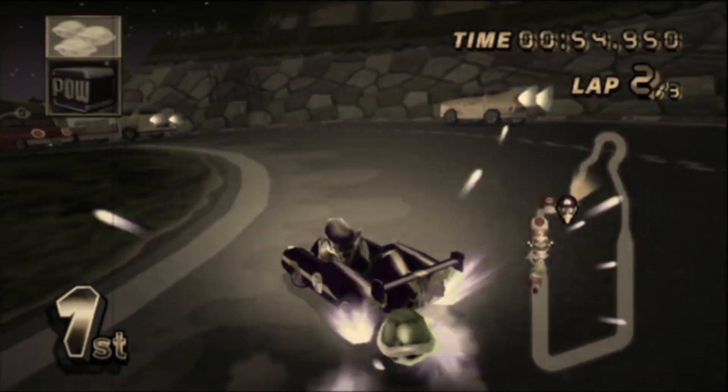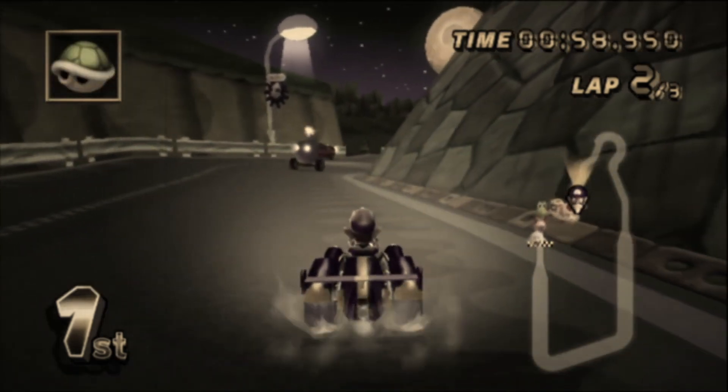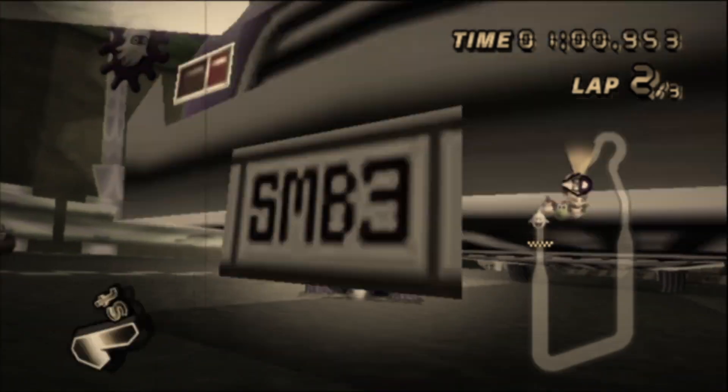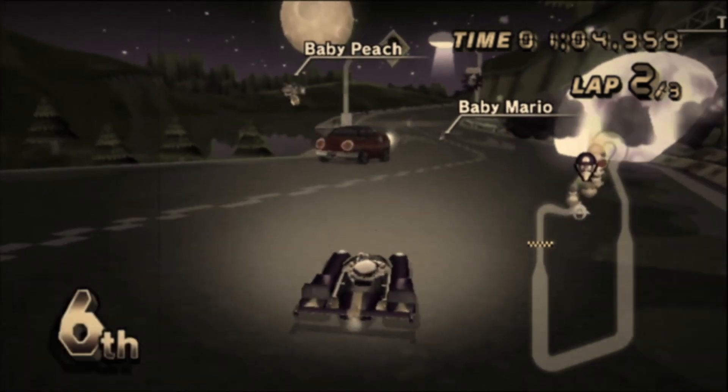Did you know it can gain an orange Mini Turbo? Bikes can only get blue. Which is absolutely insane to think about, because heavy characters are the best characters in this game.